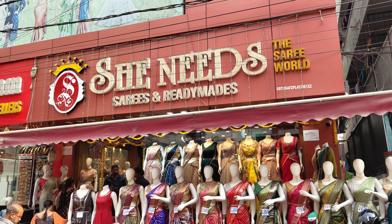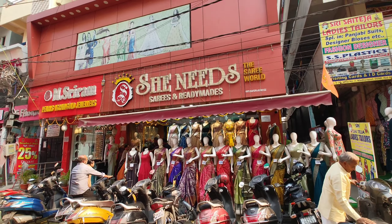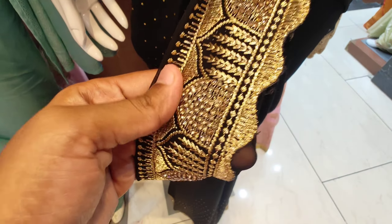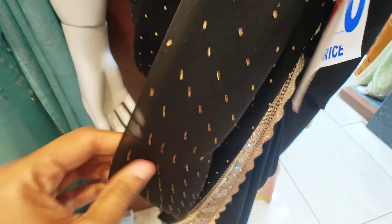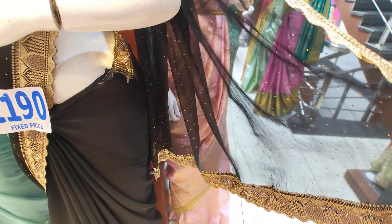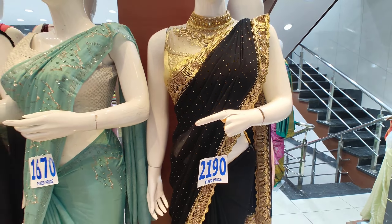Hello and welcome to our channel Kirak Putti. This is the latest series for She Needs. Here we have a variety of series and crop tops — this is a lot of saree collection. This is the address in Dilsukhnagar, in Konark theater line. If you have a daily series or fancy series, please do subscribe.